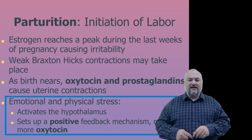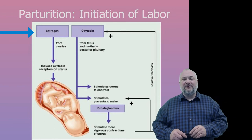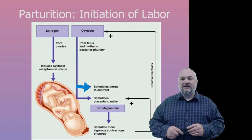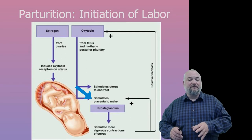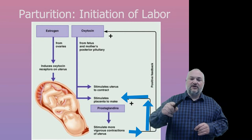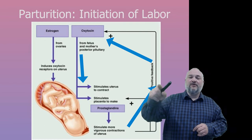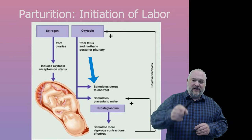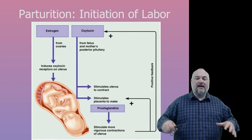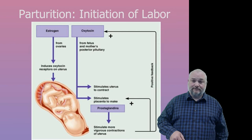This sets up a classic positive feedback loop: rising estrogen induces oxytocin receptors on the uterus; slight uterine stimulation causes the placenta to produce prostaglandins, which cause more vigorous contractions, which produce more prostaglandins. Those vigorous contractions also drive more oxytocin release, causing even more vigorous contractions — getting faster and stronger in a continuously escalating positive feedback loop.